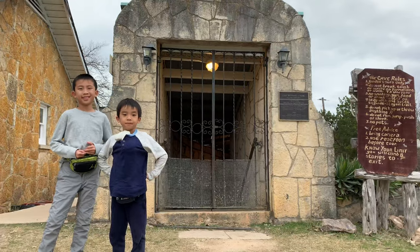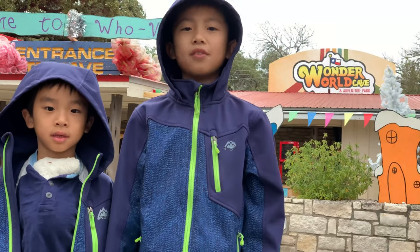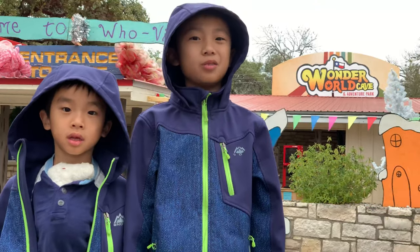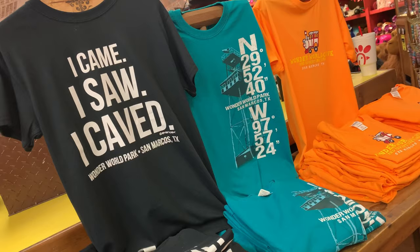We had so much fun at Cave Without a Name. Now we're touring our second cavern, Wonder World Cave and Adventure Park in San Marcos. Founded in 1903, this is known as the first show cave in Texas.